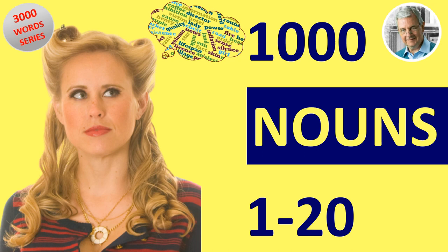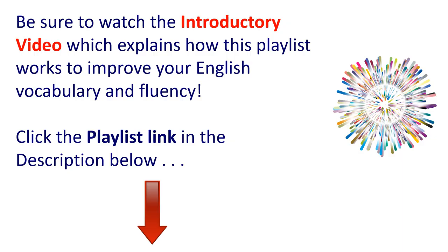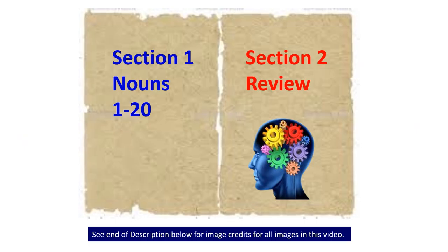Welcome to 1000 Common Nouns in English, Numbers 1 to 20. Be sure to watch the introductory video which explains how this playlist works to improve your English vocabulary and fluency. Click the playlist link in the description below. Just to let you know, after we complete this group of 20 words there's a review later in the video. Make sure to take a couple of minutes for the review and make a note of the new words you want to add to your vocabulary. So let's start.